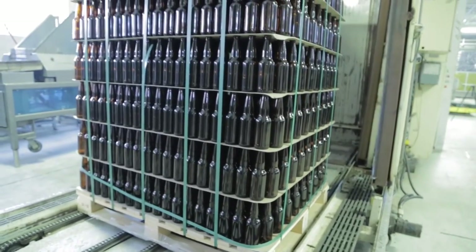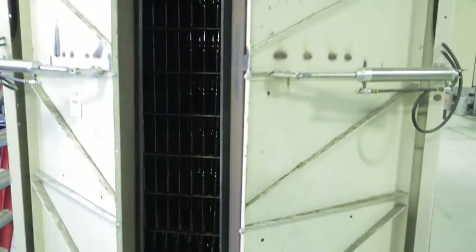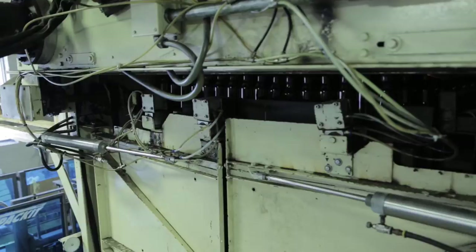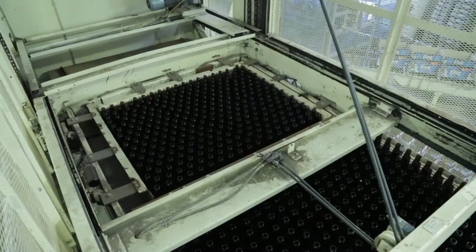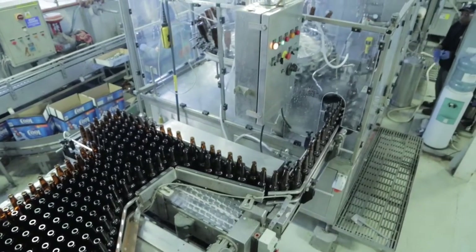This is our bottling line. It comes in basically two streams. The bottles come in on this side on a skid, usually about eight levels high. This machine is called a depalletizer and it basically removes one level of bottles at a time as delicately as possible so that they're ready to be filled.